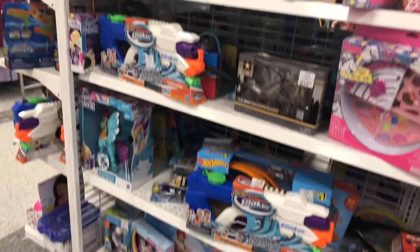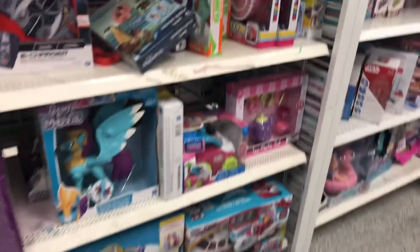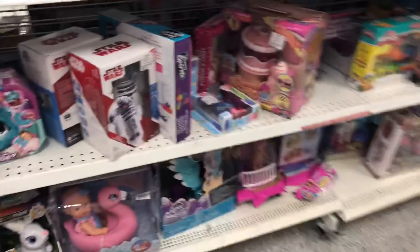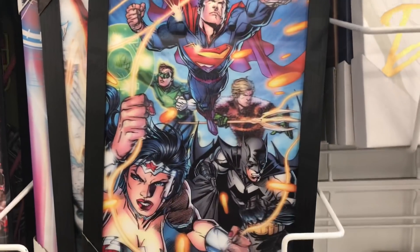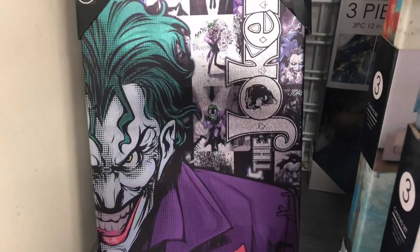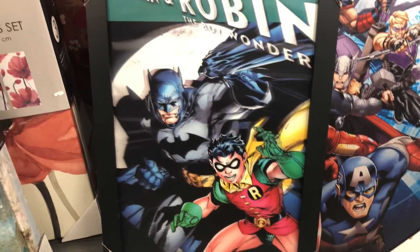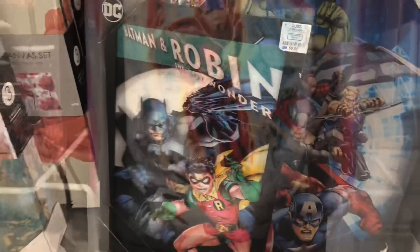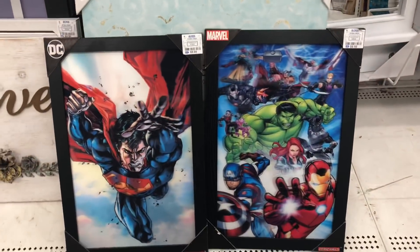Yeah, there's nothing crazy back here. There's a Batmobile for $15. Air Hogs, an R2 unit. Another Negan. I actually really like this one, it's pretty cool — it's a lenticular cover. We got a Flash one, a few more, some Marvel DC ones. Lenticular covers.